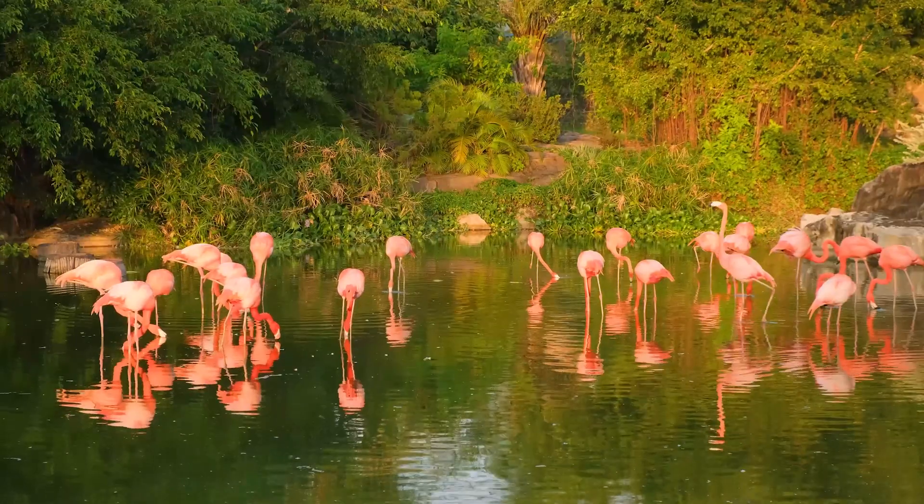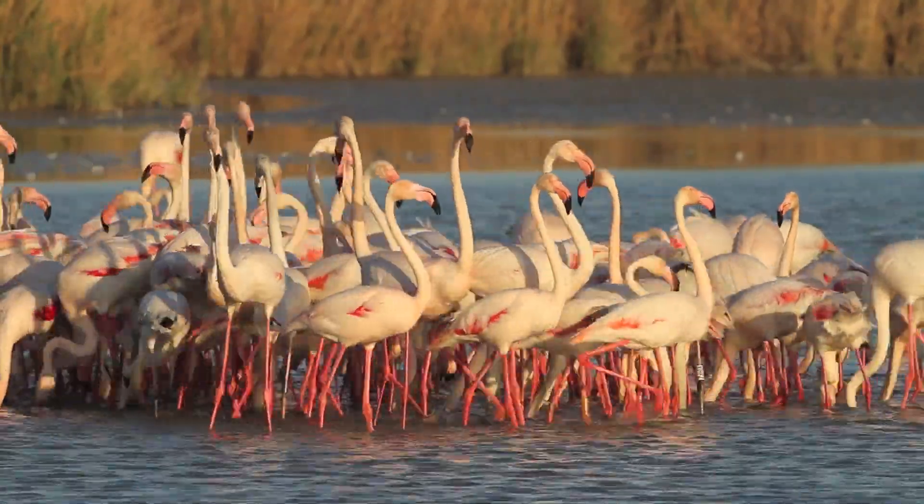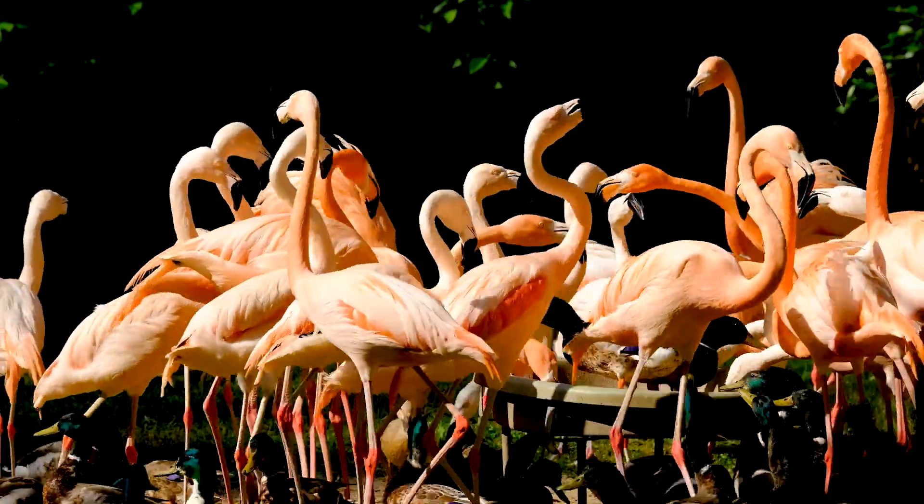Before we go any further, can you answer this question? What is a group of flamingos called? Please leave your answer in the comment section below and stick around to find out the answer.